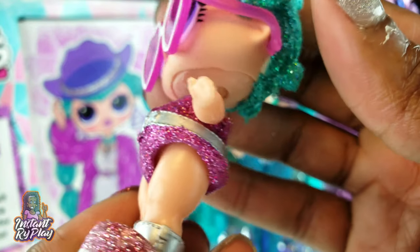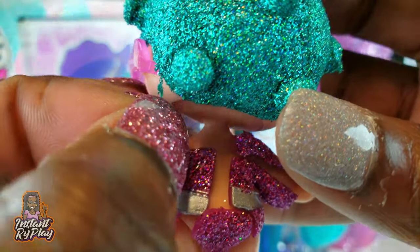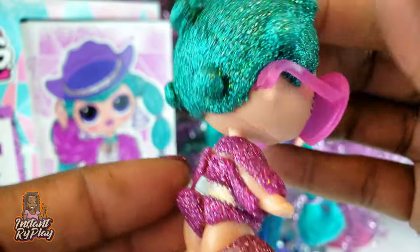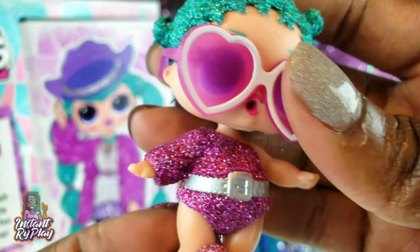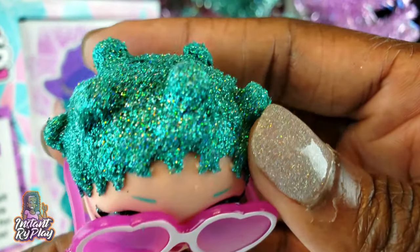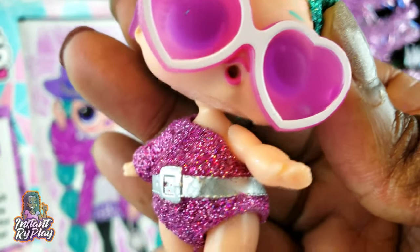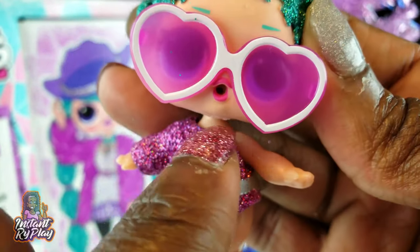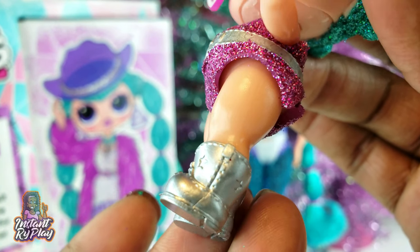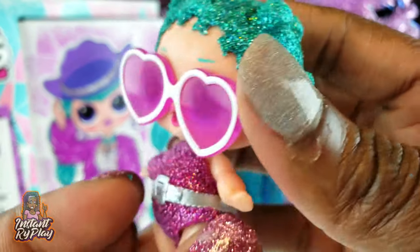The only thing I'm noticing is some of her glitter on her hair is like peeling off or hanging off — I'm just hoping that it doesn't create any bald spots for her, hopefully not. But anyway, she looks so cute. I love her little sparkly jumpsuit. She's got the little off-the-shoulder look, it's so glittery and sparkly, and in the little belt and of course her little cowgirl boots — so cute!